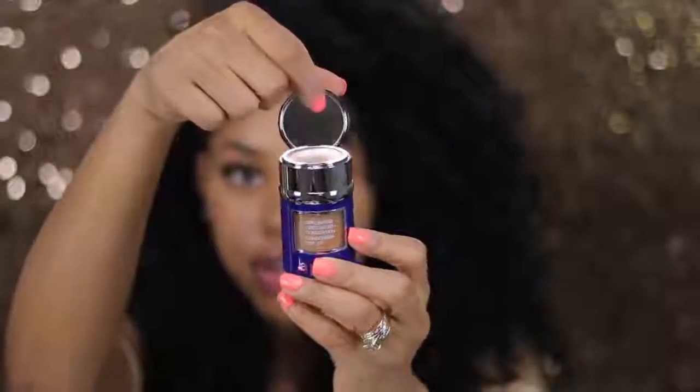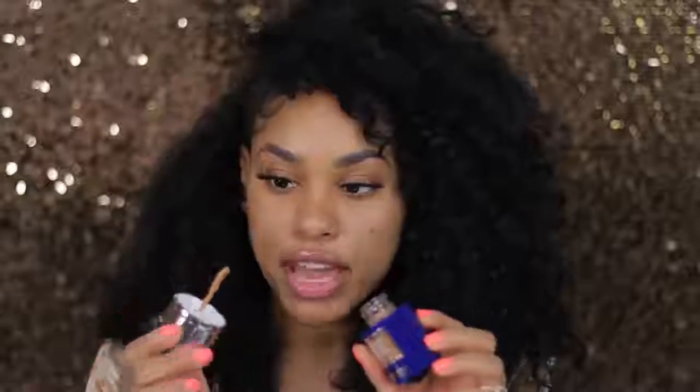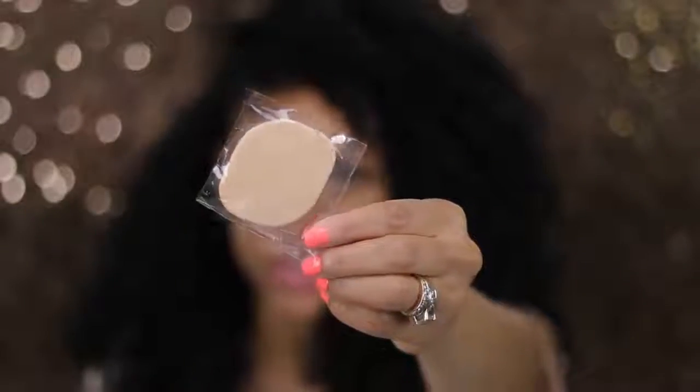When I open the package, this is what the bottle looks like. It has a mirror right here, and this is the concealer. The foundation applies basically with a little spatula. It also comes with this little brush to apply the concealer, and then it comes with your traditional sponge.